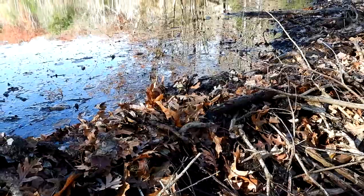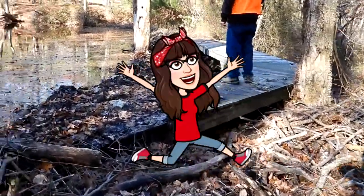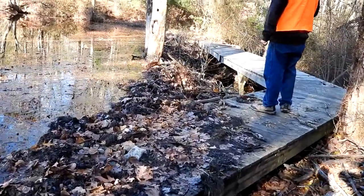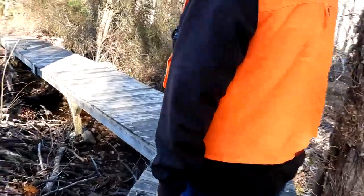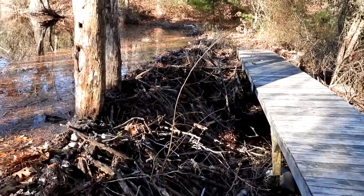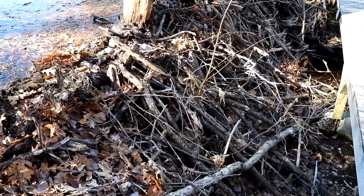Alright, we are crossing right now. Almost there. I'm getting braver with my old age. That's muddy. Let me get on solid boardwalk. Yay! Look at that beaver dam, guys. Isn't that massive? Massive!